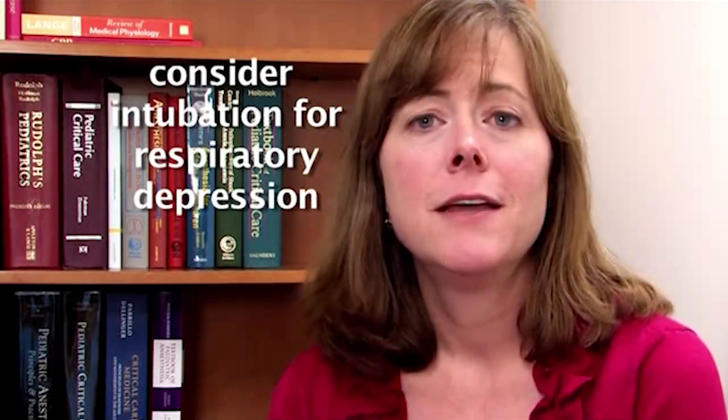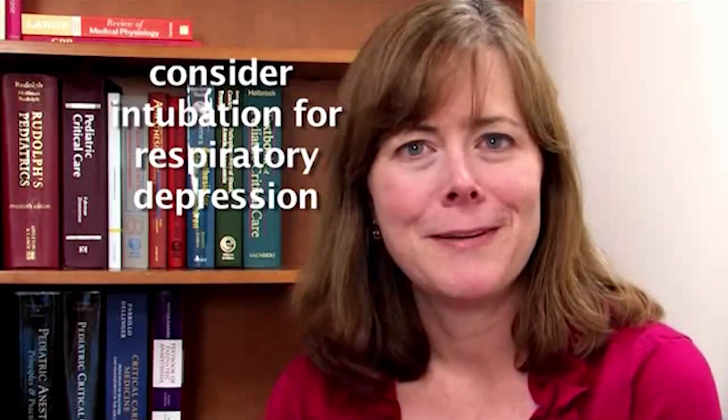An important point is that we can manage the morbidity of respiratory depression very effectively. Patients can be intubated if they develop respiratory depression from these drugs. They typically come to the ICU, wake up a couple of hours to half a day later, are extubated, and are usually back on the neurology floor within 24 hours. The morbidity of intubation compared with allowing someone to continue seizing while holding back on medication is not worth the trade-off.